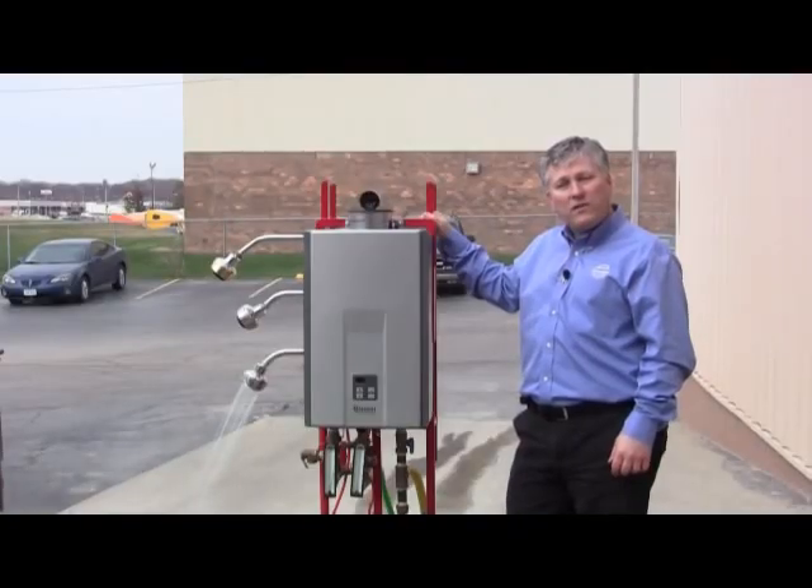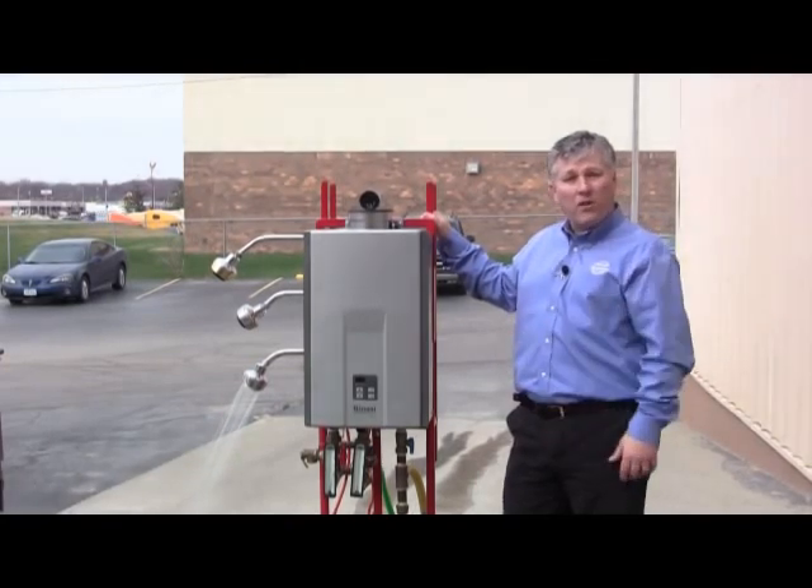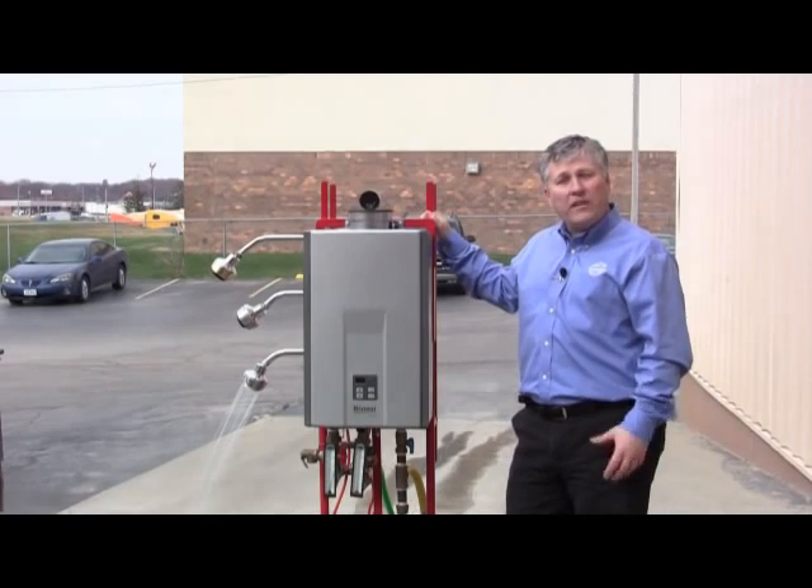Hi, I'm Gary from ServiceOne, and today we're going to demonstrate the Renei Tankless Water Heater. A little bit different from a normal water heater — for one, it's a lot smaller, and it gives you an endless supply of hot water you need, and it's much more efficient.